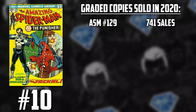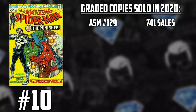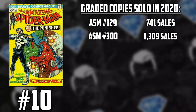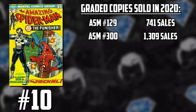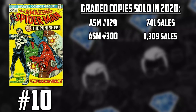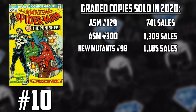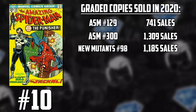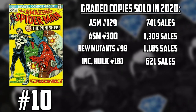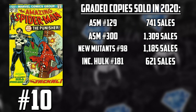Yeah, there were a lot of copies of that book. Just like another favorite of mine, ASM #300, the first full appearance of Venom, seeing a total of 1,309 graded copies in 2020. Don't forget about New Mutants #98, the first appearance of Deadpool, which had 1,185 graded comics sold in 2020.